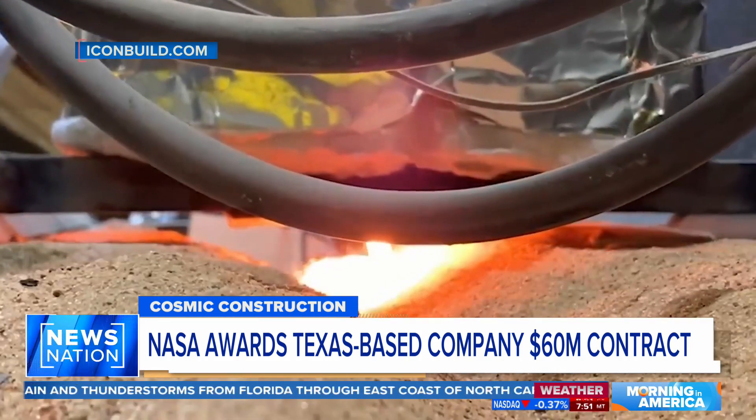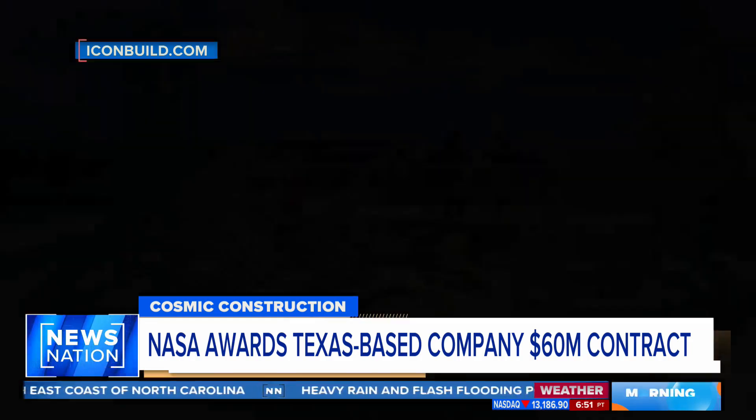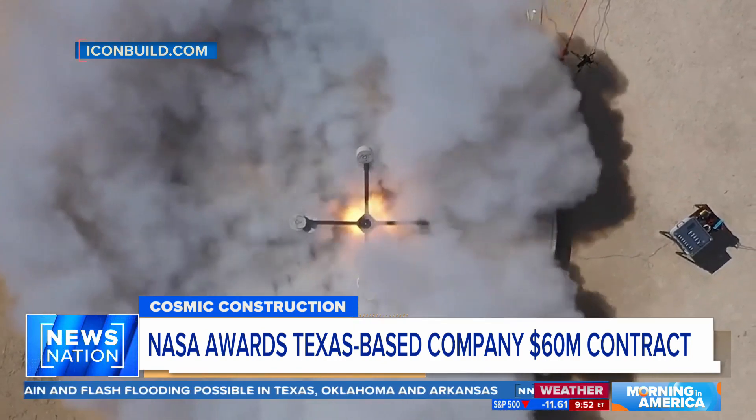There's no Home Depot up there to just go buy your lumber and get all the supplies you need. Each additional kilogram of weight carried on a rocket to the moon costs about a million dollars, so it's just not feasible.